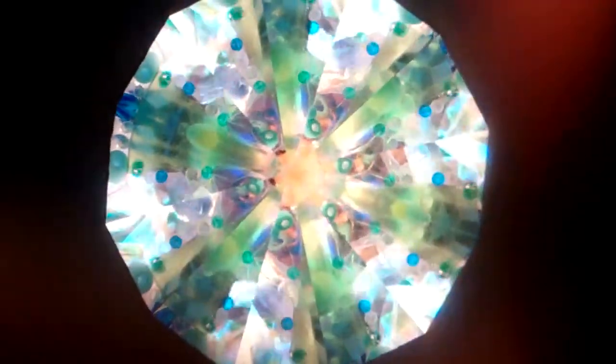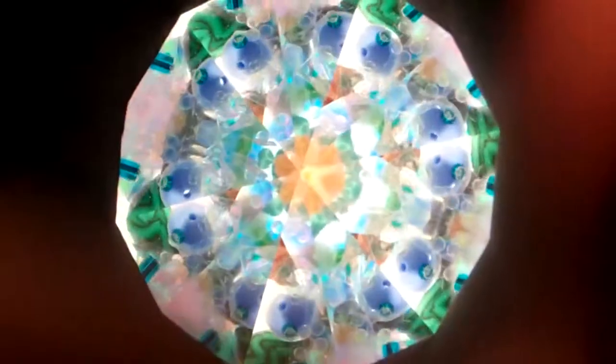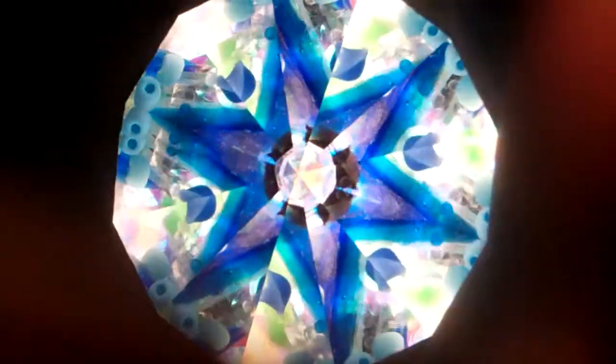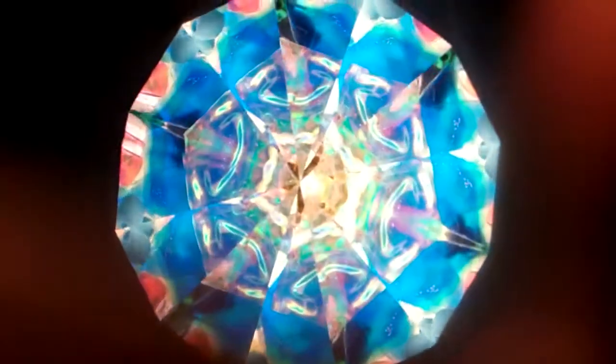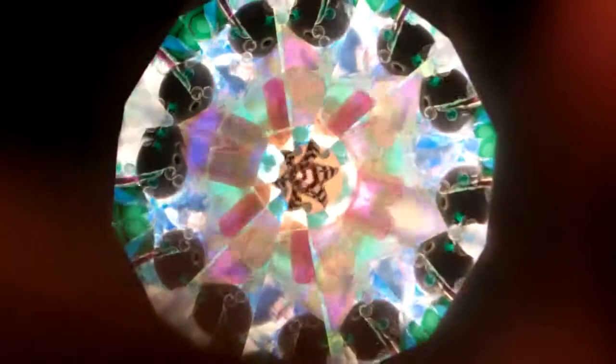Hello, I'm Jean at Kaleidoscopes2U. Right now you're looking through one of the two mirror systems in Acadia. This is a glass kaleidoscope created by Sue Rio, a kaleidoscope artist in Maine. She has a series of kaleidoscopes based on state and national parks, and this is Acadia.